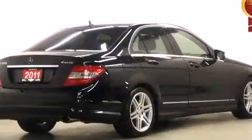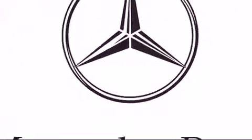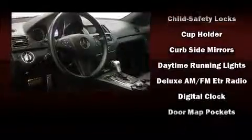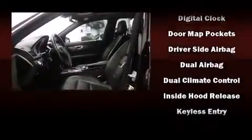Mercedes-Benz prioritized practicality, efficiency, and style by including a trip computer, an automatic dimming rearview mirror, automatic dimming door mirrors, front dual-zone air conditioning, a headlight cleaning system, rain sensing wipers, and leather upholstery.